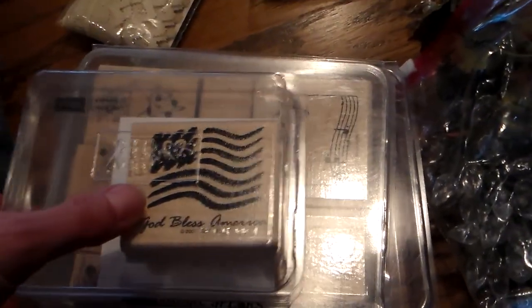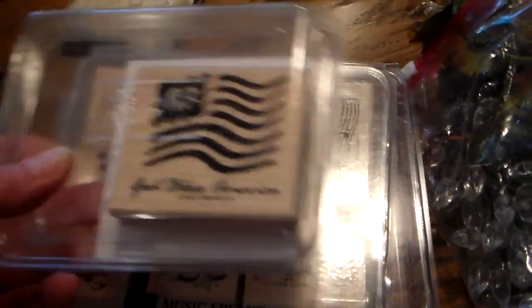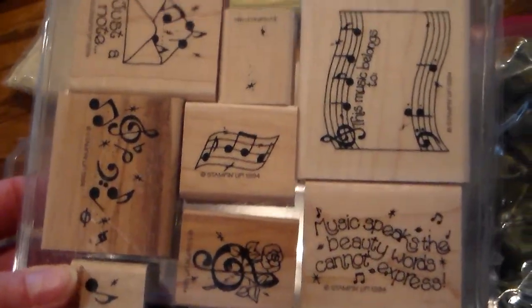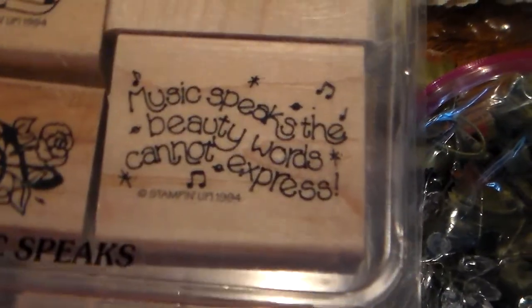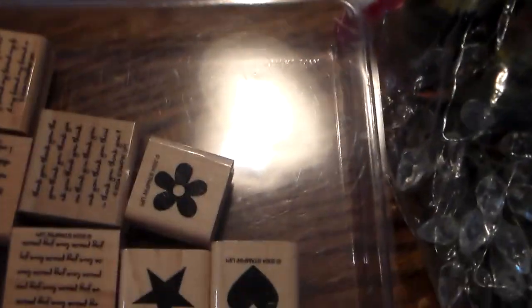And then I found — in hindsight I should have picked them all up — but the small stamps, which would be considered these three that I got, were $0.50. And the large sets were $1.00. That is incredible. And this one I got because my daughter is going to be a music teacher. And then this fun little one.